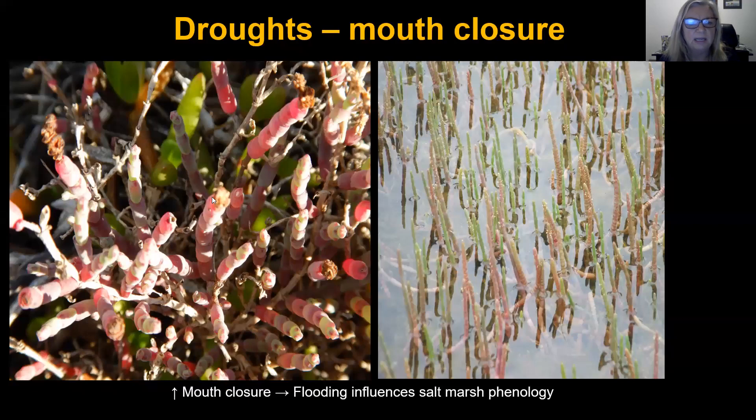This picture shows Sarcocornia, and under closed mouth conditions one of the responses that happens is an extension growth. The plants will grow so that the biomass is above the water, and once the biomass was above the water, the plants flowered and set seed. So flooding and mouth closure is also strongly linked to salt marsh phenology and the life cycles of the dominant species.